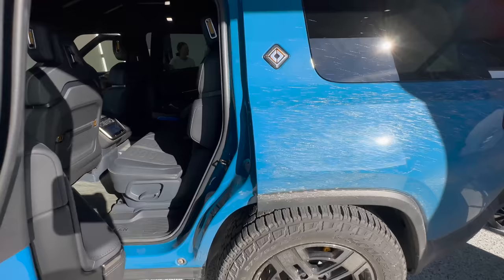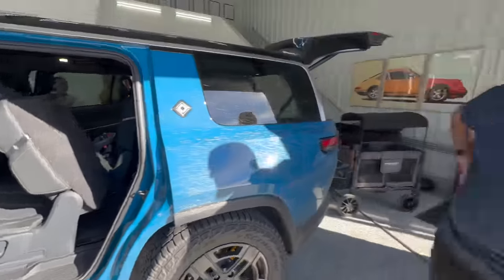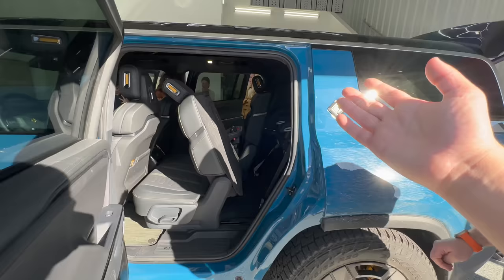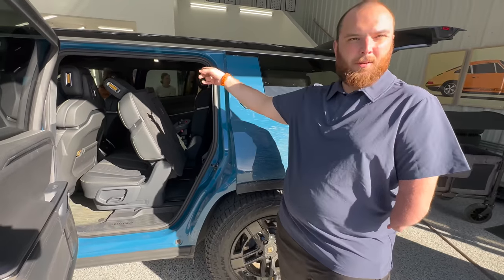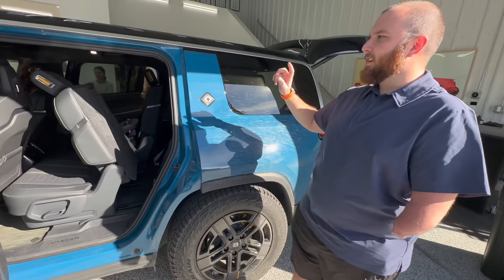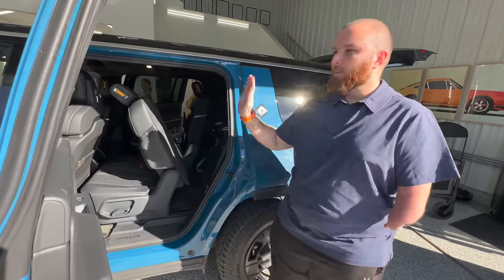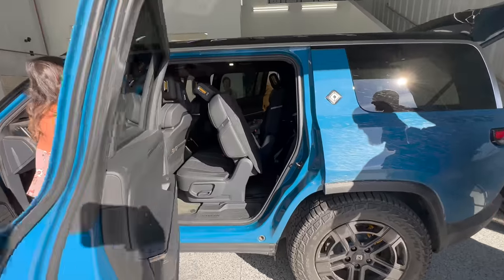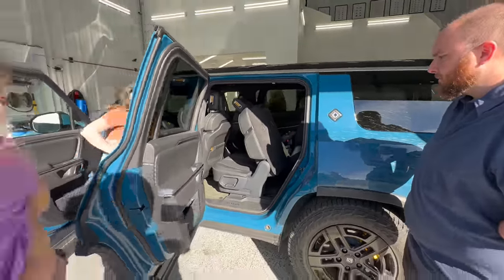Now we're going to try loading the kids into the third row using the one-touch function that slides the second row forward out of the way. There are other vehicles that do a lift-and-move of the entire base so you can keep the angle while still getting to the third row without removing the car seat. We've also noticed that this button doesn't work unless you're in park, which makes sense — you don't want kids hitting it while driving. So you've got to put the vehicle in park for that third-row latch to release.